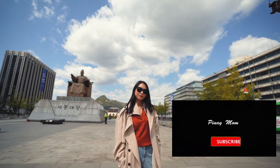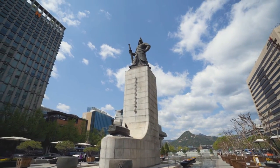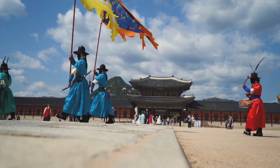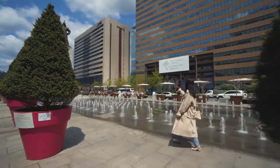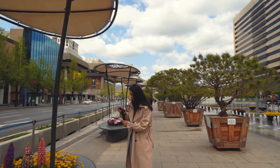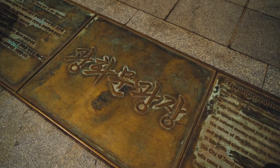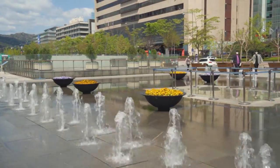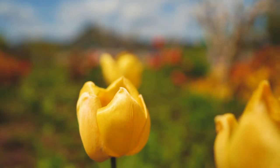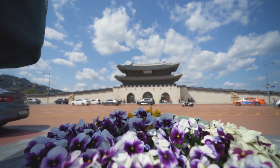Hello everyone! This is Pinay Mom in South Korea. For today's video, I am going to take you to Gwanghamun Square and Gyeongbukgung, or the Royal Palace, in Seoul. These two places are very popular tourist spots and K-drama film locations in Seoul.